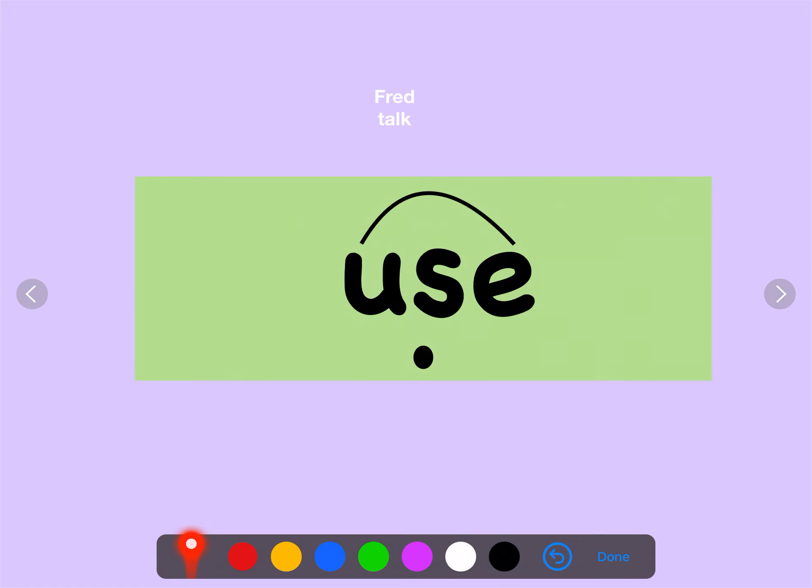Let's have a go at some Fred Talk. Remember to look for the special friends. Special friends. Fred Talk. Excellent.